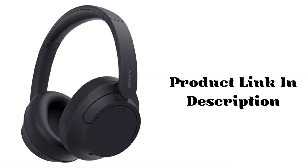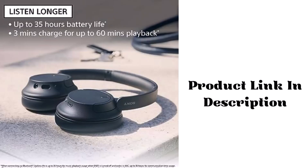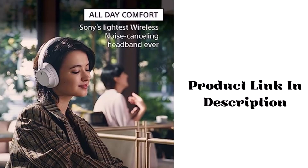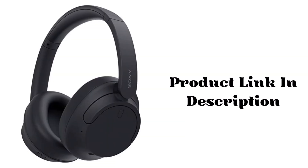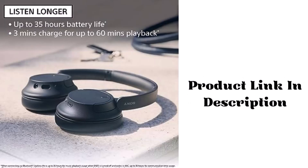Sony WH-CH720N noise cancelling wireless headphones, Bluetooth over-the-ear headset with microphone and Alexa built-in, black. Brand: Sony. Model name: WH-CH720N/B. Color: black. Form factor: over ear. Connectivity technology: wireless.